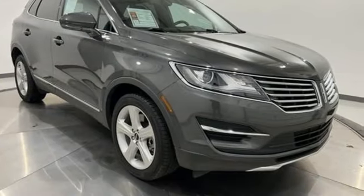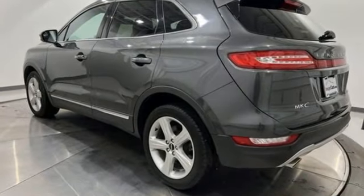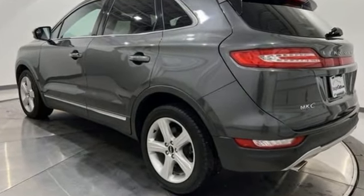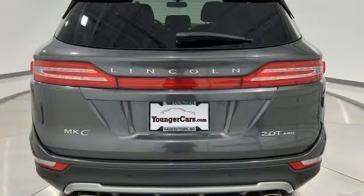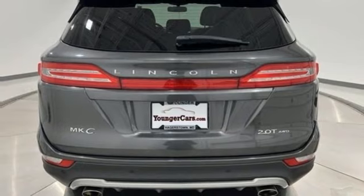And it comes with all the amenities you need: automatic transmission, four-wheel drive, Bluetooth wireless audio streaming, memory exterior door mirror settings, and dual zone climate control.